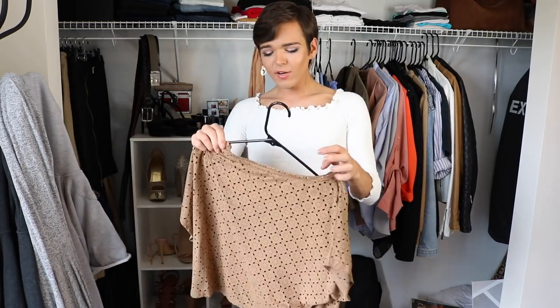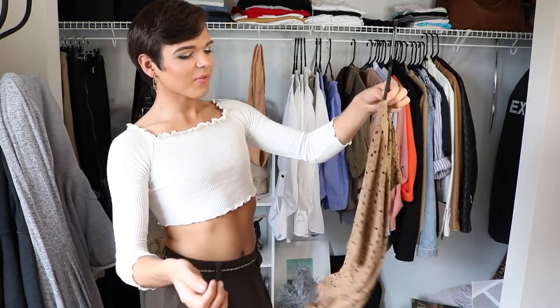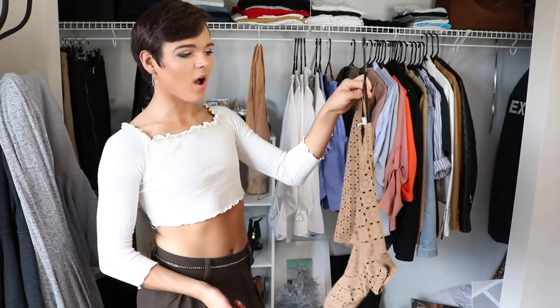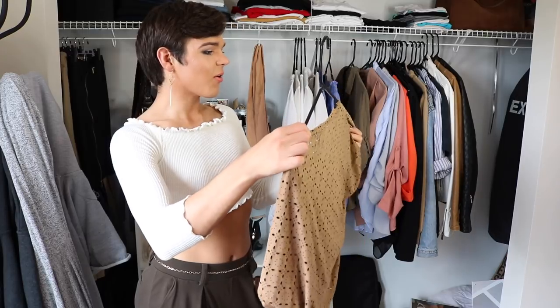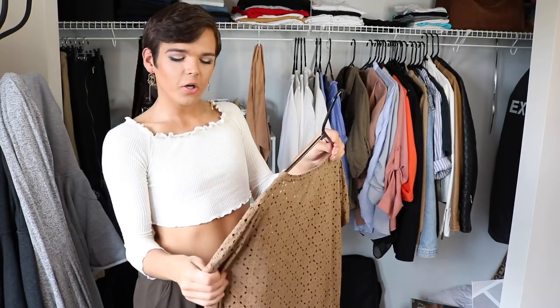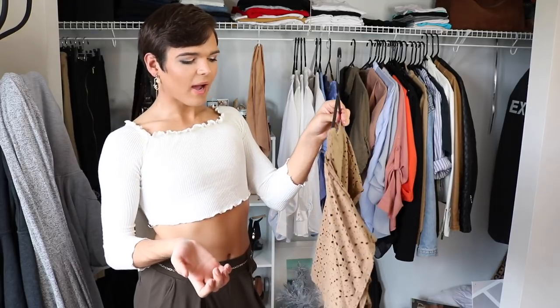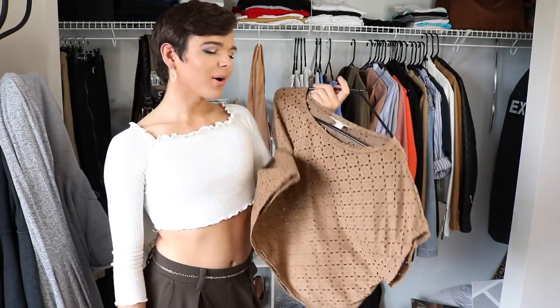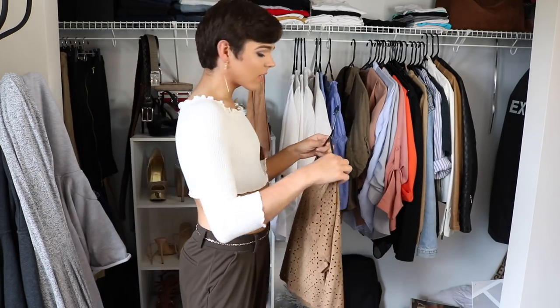This one from Forever 21 I literally never wear, but I can't seem to get rid of it. I got it in DC on my eighth grade trip a long time ago, so it holds sentimental value. I've literally never worn it out — I think I wore it in a video once, but never outside the house. But I'm still going to put it out because I literally can't throw it away.